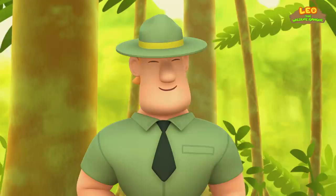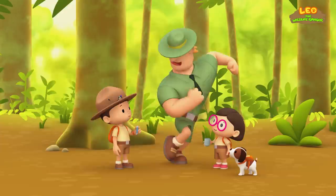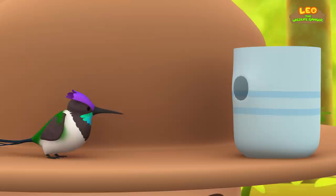Great idea, Katie. I'll take care of that. You've got to be careful with scissors. There. I'll leave the rest to you, Junior Rangers. Thank you, Ranger Rocky. Here is some sugar. Stir the water to dissolve the sugar. Here, Birdie. Have some nectar. I hope it tastes good.